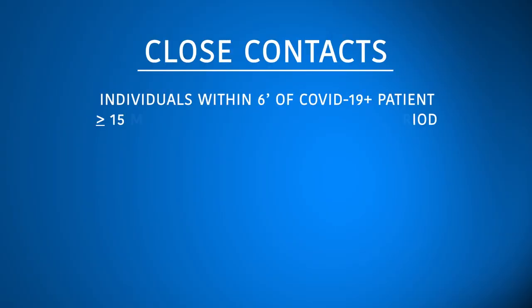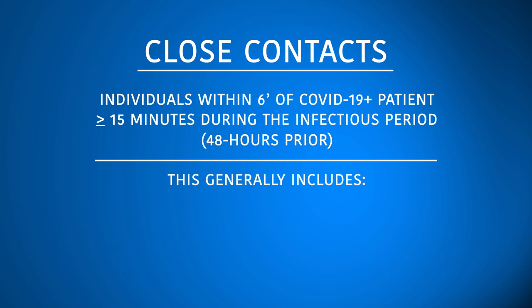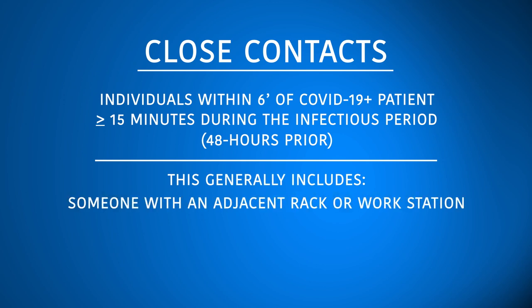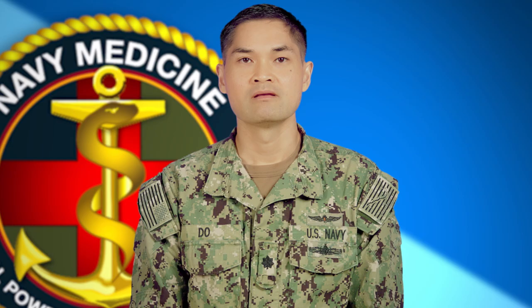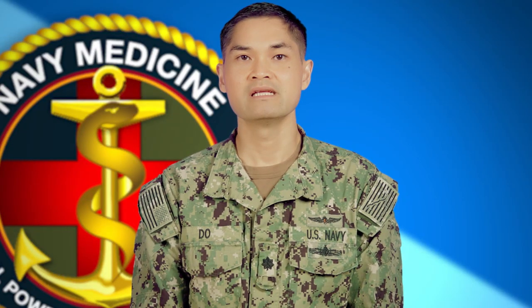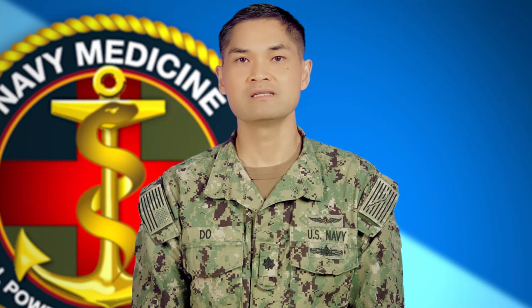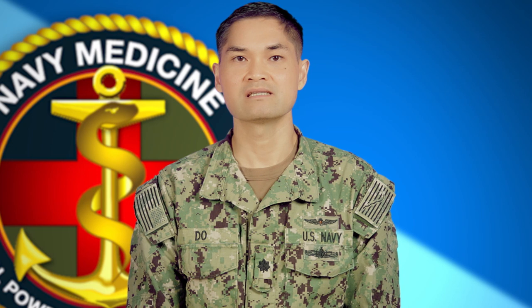Someone who was within six feet of an infected individual for more than 15 minutes. This would generally include someone who has a workstation or a rack within six feet of the individual, and would also include prolonged interaction within a relatively confined space such as the galley, gym, smoking deck, and chapel. It is not close contact if you briefly pass the individual in the passageway, been in the general vicinity for less than 15 minutes, or been in an open air space with the individual as long as you were more than six feet away.